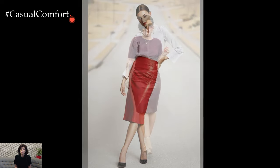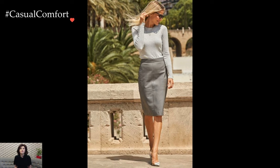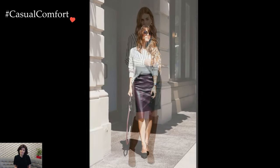Transitioning from day to night, the leather pencil skirt adapts effortlessly to more casual yet chic ensembles. Tucking in a relaxed sweater or a stylish knit top offers a cozy and on-trend vibe, perfect for dinner dates or after-work gatherings. The juxtaposition of the cozy knit with the sleek leather creates a dynamic and visually interesting look.